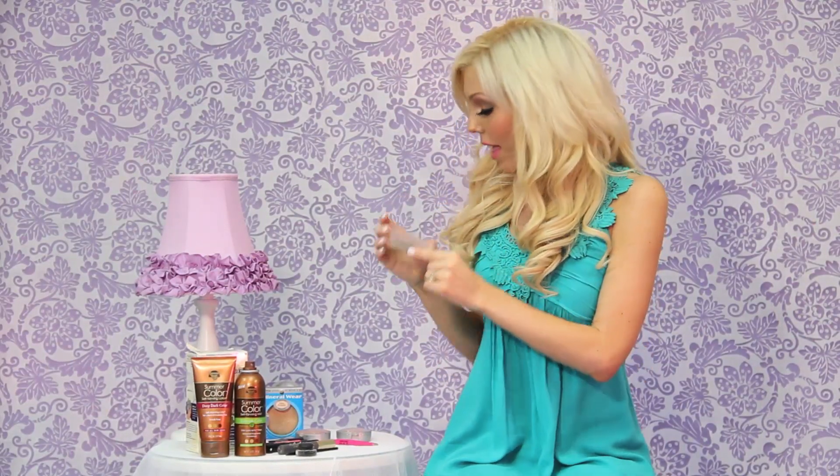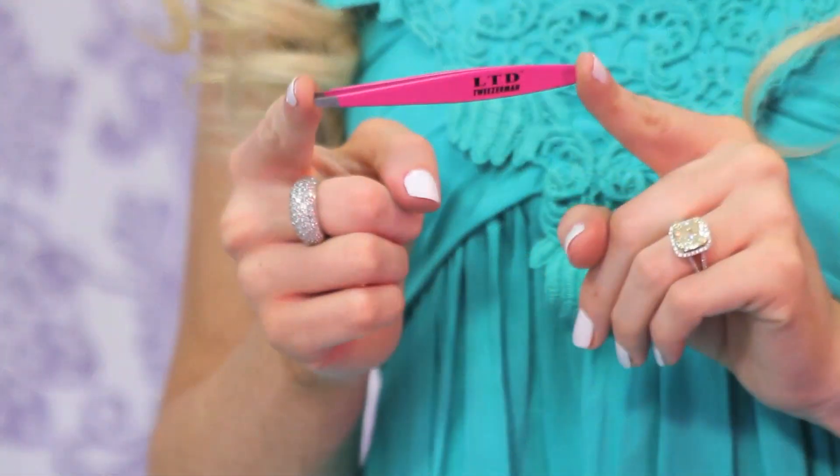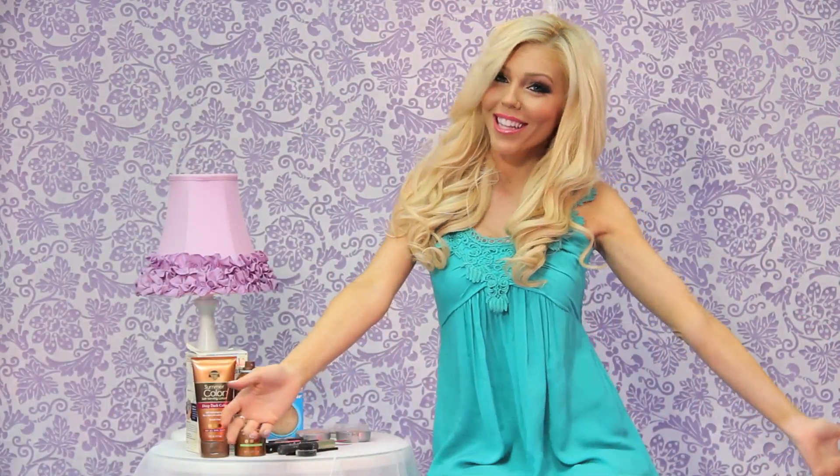Last up are my tweezers from CVS — they're Tweezerman in pink, which is why I got them. They are so precise and awesome. That's my haul of items you can get from the drugstore. If you have any questions please let me know, and definitely don't buy that L'Oreal one sweep eyeshadow. I hope you love these products as much as I do — thanks for watching!